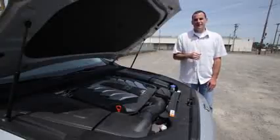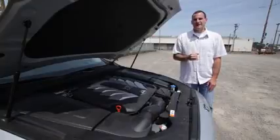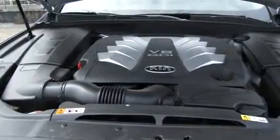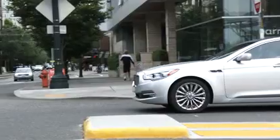Under the hood of the K900, you'll find either a 3.8-liter V6 rated 311 horsepower, or our tester's 5-liter V8 rated 420 horsepower. No matter which engine you choose, power is sent to the rear wheels via an 8-speed automatic. Fuel economy rings in at 18 miles per gallon combined with the V8 and 21 miles per gallon combined with the V6. While not stellar, it's acceptable for such a large sedan.